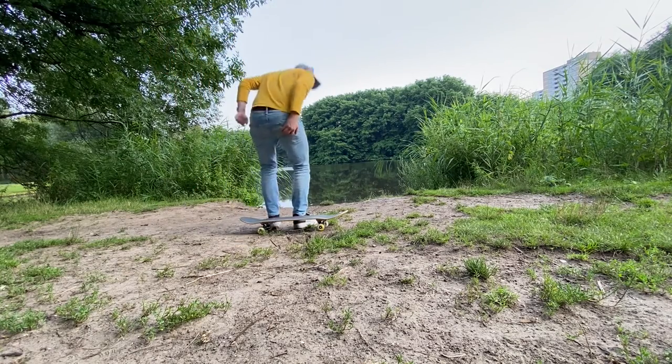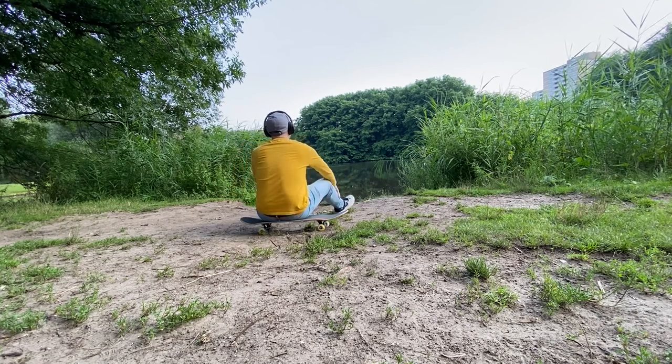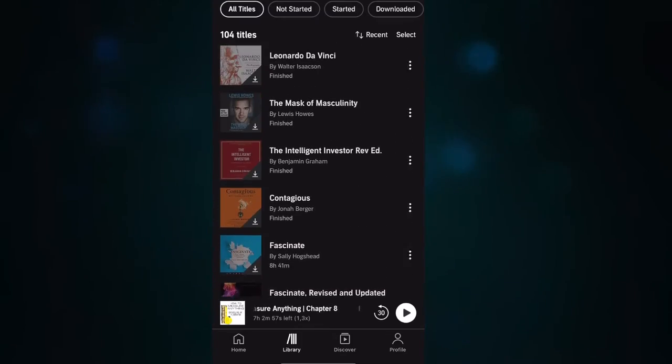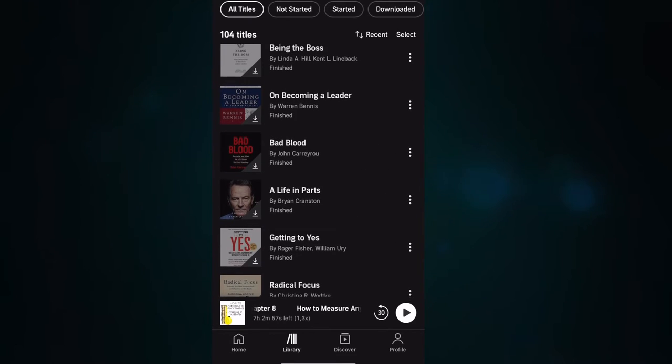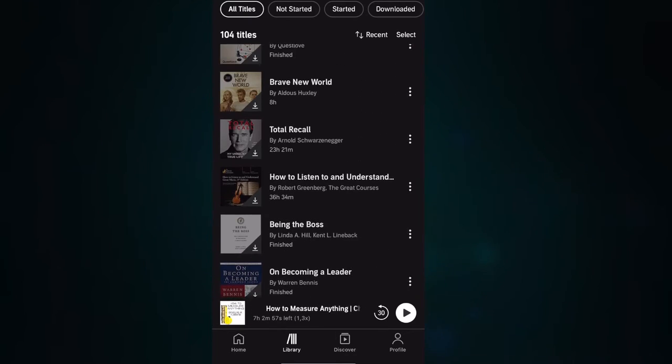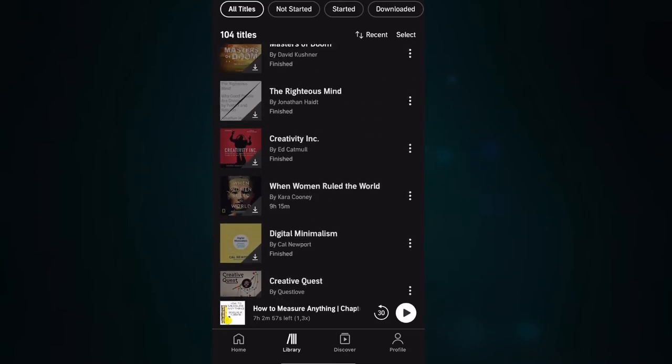Let's start with audiobooks. Spoiler: the absolutely worst way to read technical books. In general, audiobooks are great. I've been using Audible and other apps for years and I've listened to tens of audiobooks on different topics like history, psychology or leadership. It's wonderful to be able to listen to a book while jogging, walking in a park or even doing some house chores.